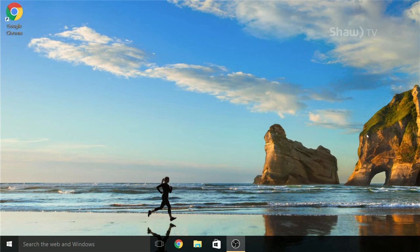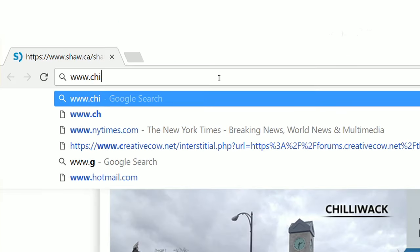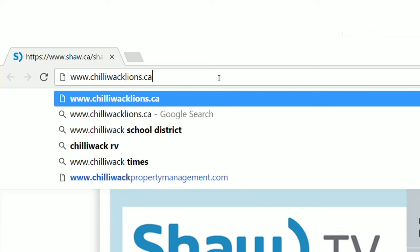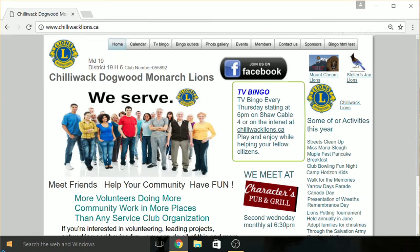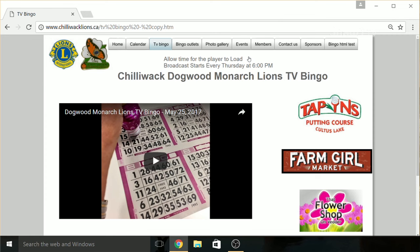On your computer or tablet, open up the Internet, and in the address bar, type www.chilliwacklions.ca. Here's what the website looks like. See at the top? There's a link titled TB Bingo. Click it. And now, when you're ready to watch, all you have to do is select the play button.